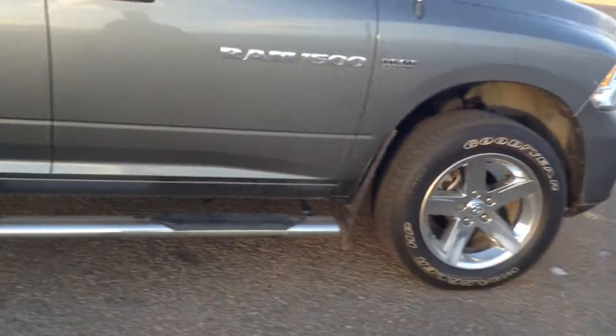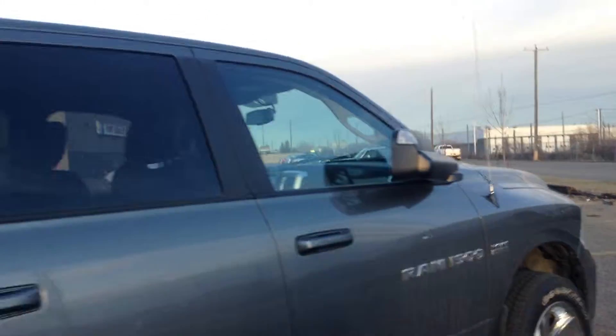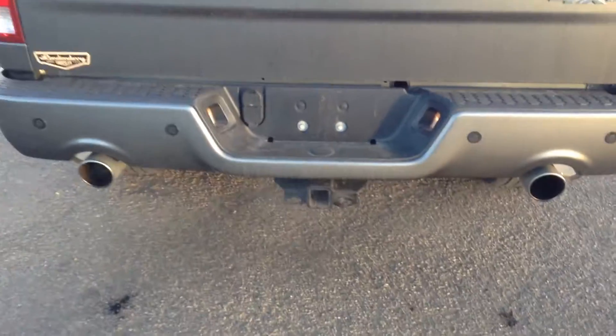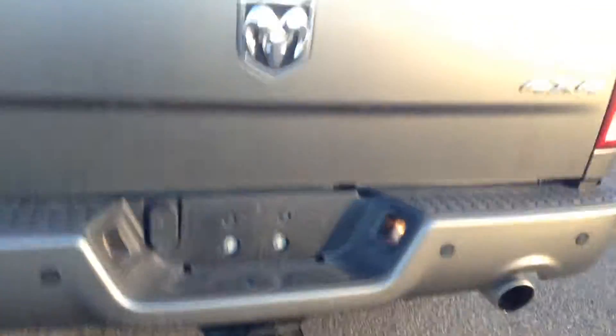As you can see, nice rims on there, you got the side steps, trailer towing integrated mirrors, you got the spray-in box liner there as well. That is your backup cam, dual exhaust, parking sensors — and this is 4x4.